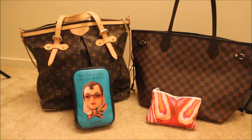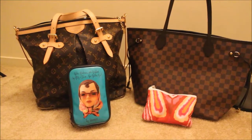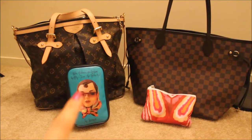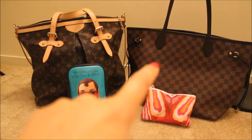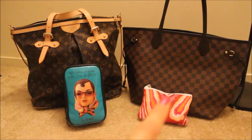Today I'm gonna do my makeup video. I'm gonna visit my friend who lives in Chicago, so I'm gonna take two bags. That makeup bag will go into the bigger bag, and the small one will go into my Neverfull because this one will be my touch-up makeup bag.